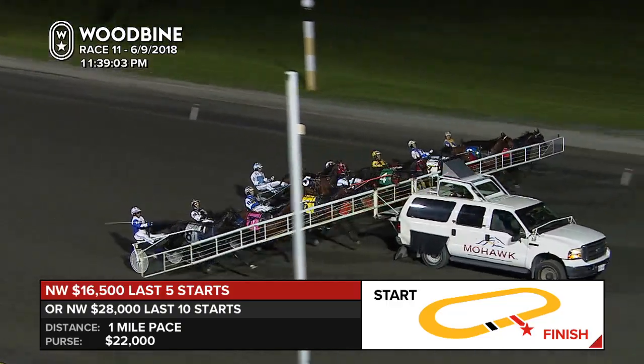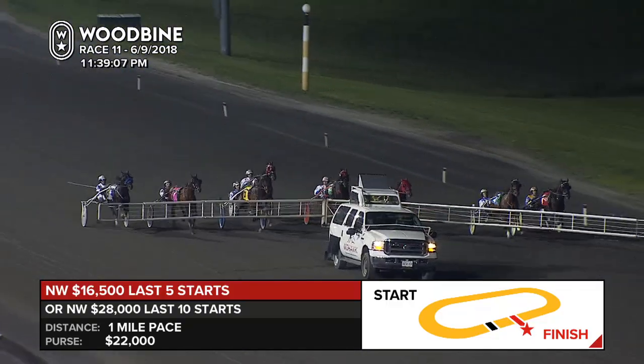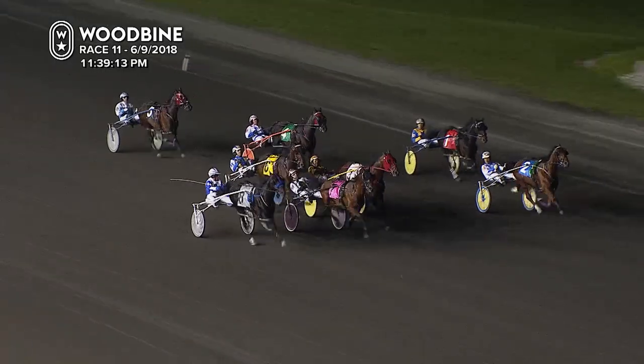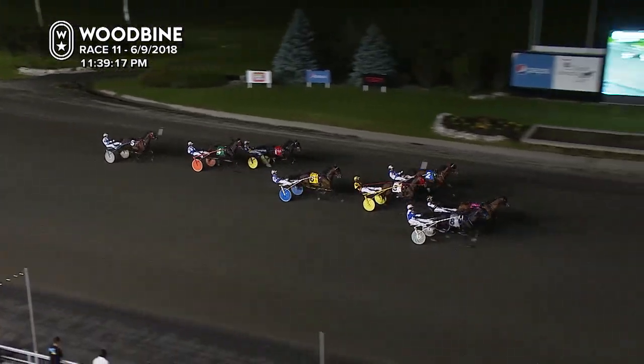Here they come. They're off and pacing, leaving quickly from the outside. Blatantly Best is out fast, so too is Ideal Jet. From the inside, Nickel Bag is on the march early. Shades of Bay joins up into the top four.